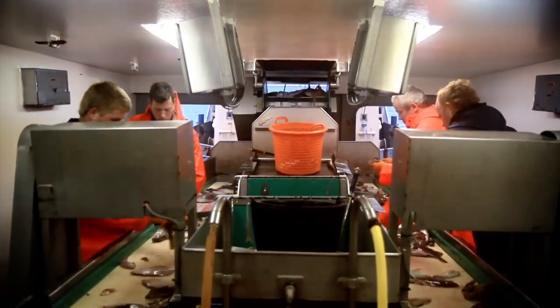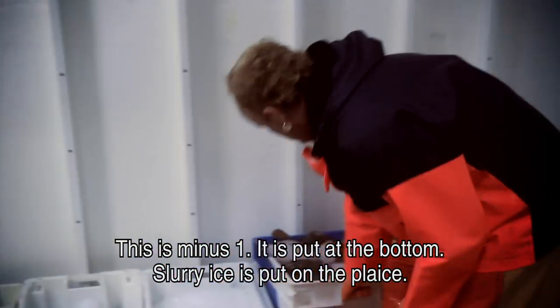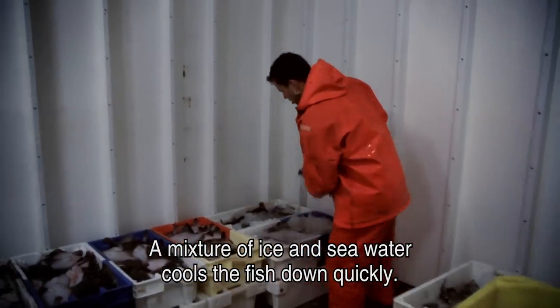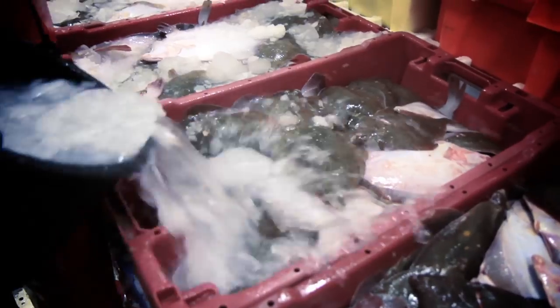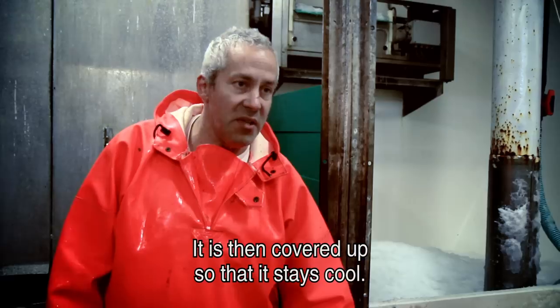After the nets have been hauled in, the fish is sorted and put on ice below decks. There is an ice-water system: the seawater goes under, then past the hull, then the slurry goes up above — a mixture of ice and sea water. It flows along the fish and cools it faster. Above there is a cover to keep it cool so it stays fresh.